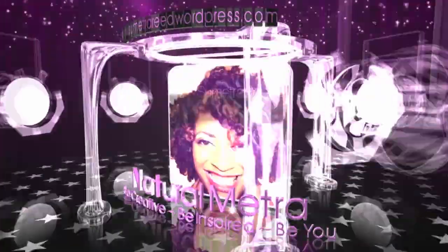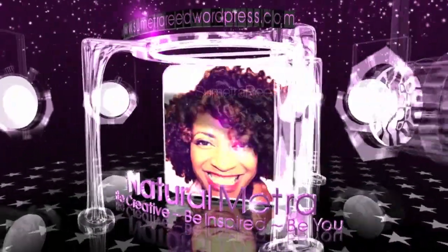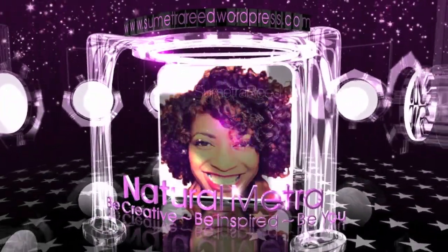Hey everybody, it's me and look what I have! Another We Are Onyx box. I'm so excited. Let's jump into this month's We Are Onyx unboxing. It's March Madness — that's their theme.